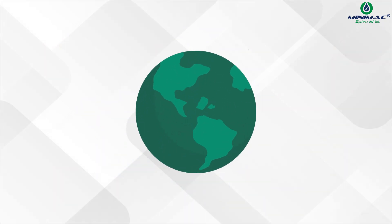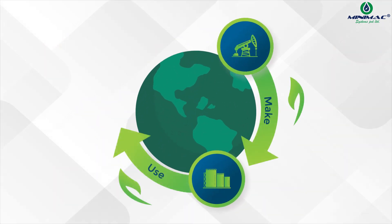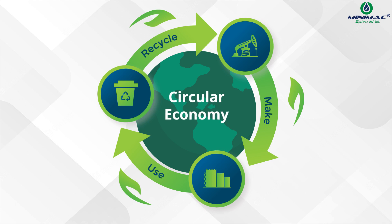But did you know that adopting lubrication lifecycle management is crucial for achieving a circular economy and a sustainable environment to reach net-zero goals?